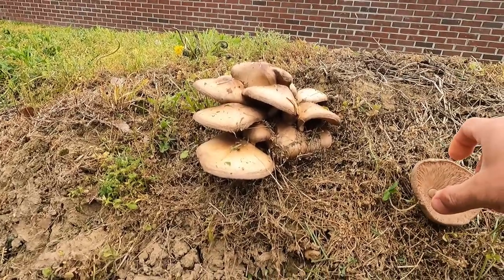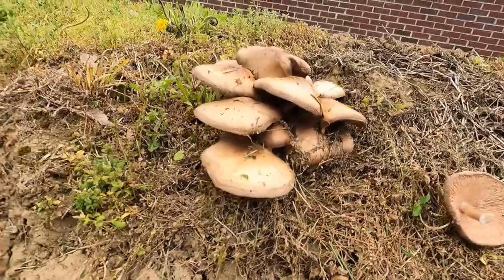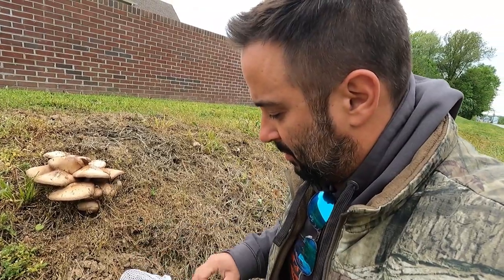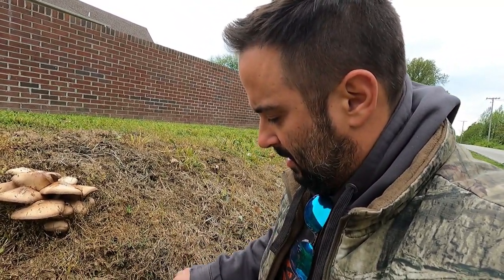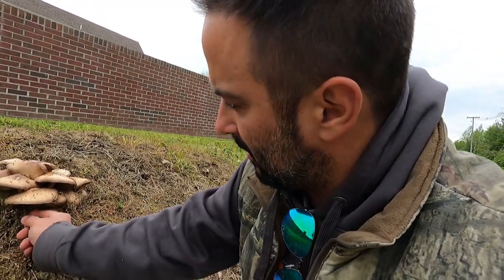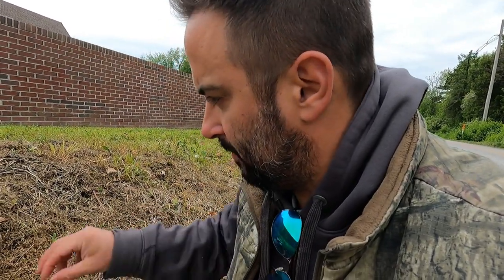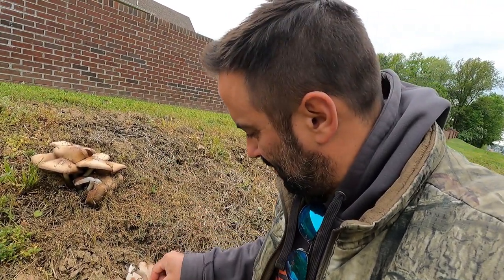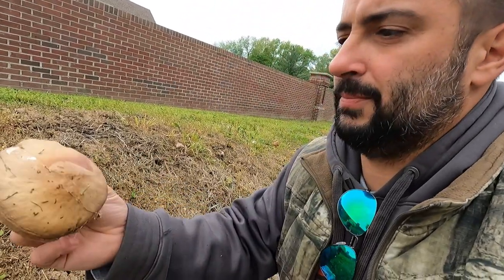So we'll just pick these guys — they're starting to dry just a little bit but no biggie. I particularly enjoy this mushroom on pizza. A little harder to do this without holding the camera, but that's a beautiful mushroom. Look at that guy.